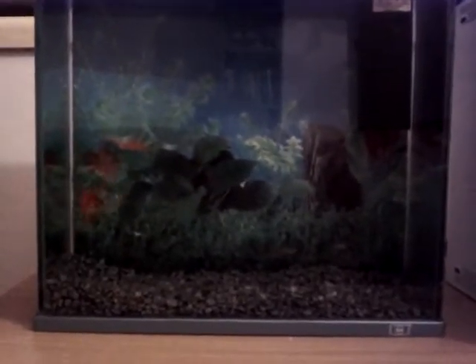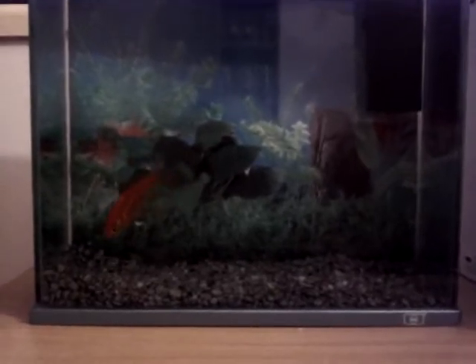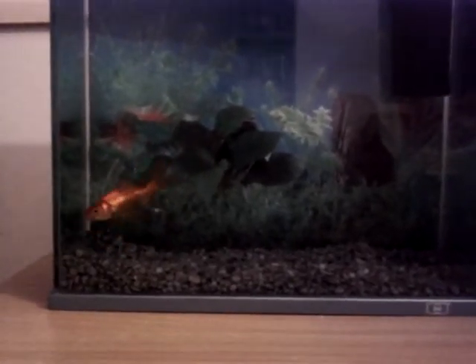This is just a video I'm doing on my fish tank. I got it today. Got a goldfish there and some little white cloud fish down the bottom. I'm hoping the goldfish doesn't eat them.